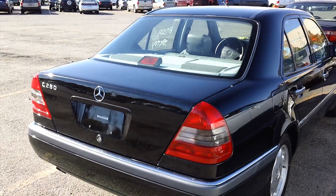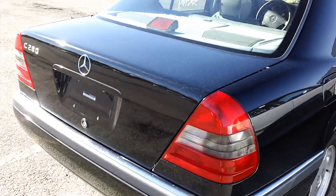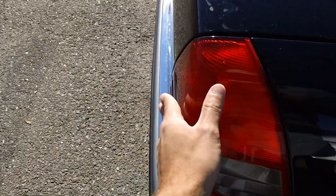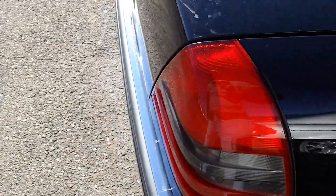Now in the final years of the W202 — I believe in 1998 — Mercedes made the taillights a little bit darker. You can see these are a little bit brighter. If you guys compare pictures of my C-Class, you'll see what I mean by that.